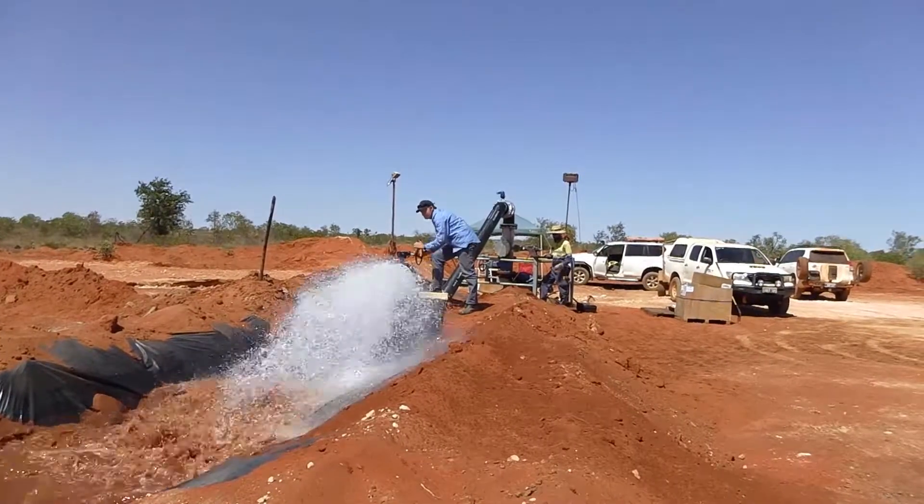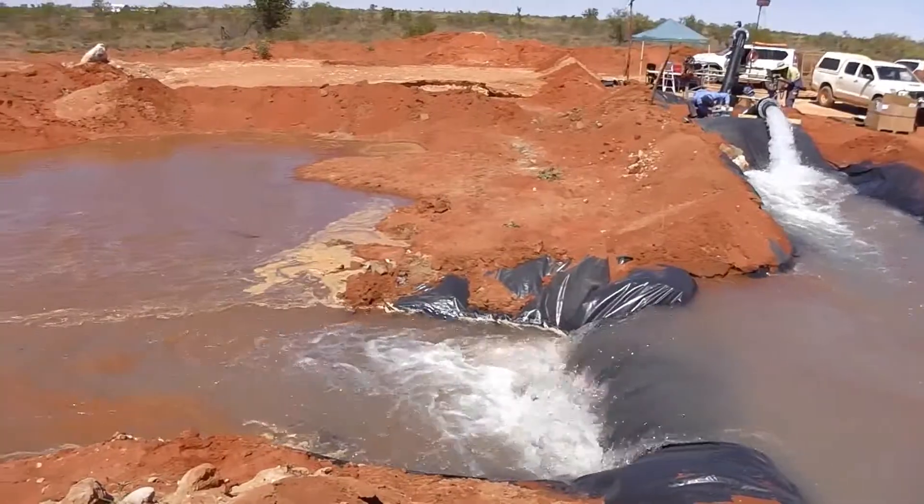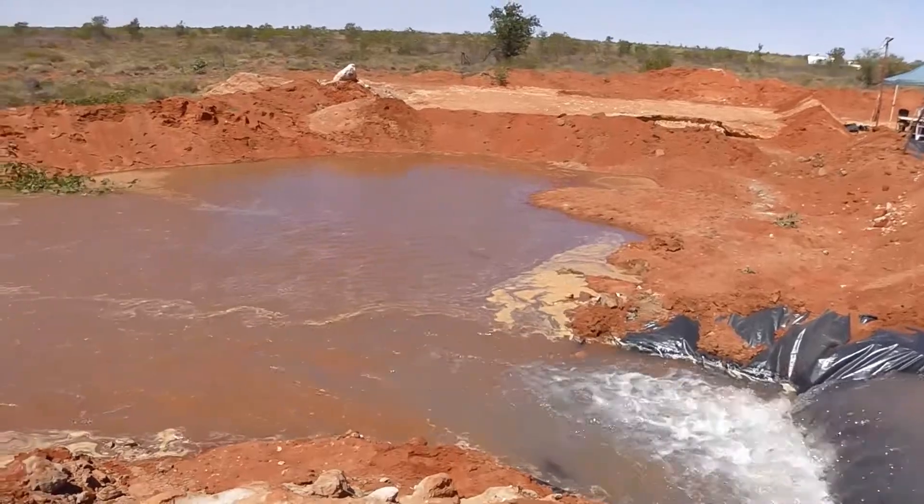The quality of the water in the exploration area is expected to be suitable for use as drinking water, and is also in high demand from industry, pastoralism and mining.